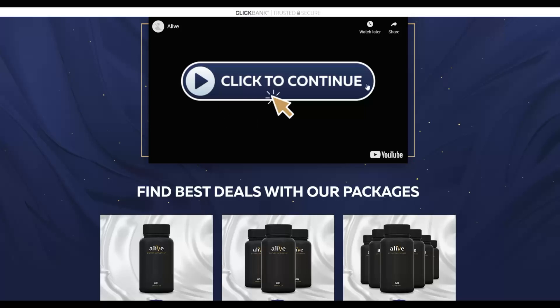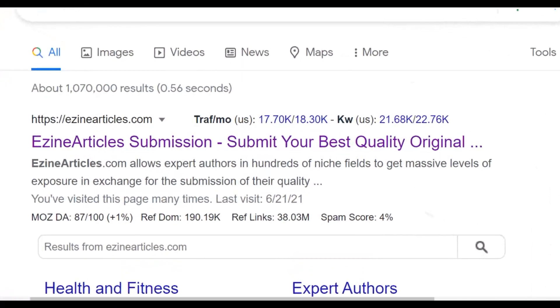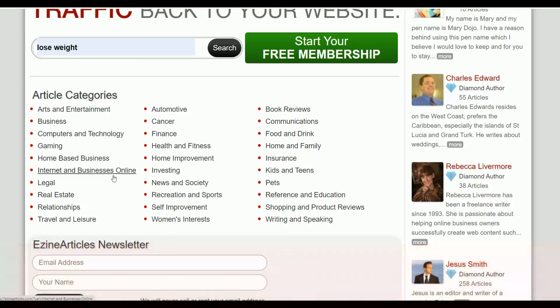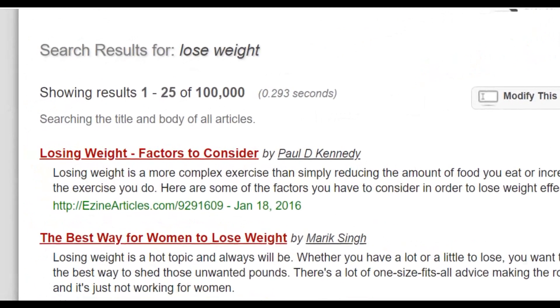Since we're promoting a weight loss offer, we're going to go to ezinearticles.com to find high-quality articles about losing weight that we can use to promote our affiliate offer. Search for 'lose weight' and it will show results like 'lose weight overnight,' 'lose weight fast,' 'lose weight in a month.' Click search and you'll see up to 100,000-plus results. The articles on this site are high quality because they're reviewed before being accepted.